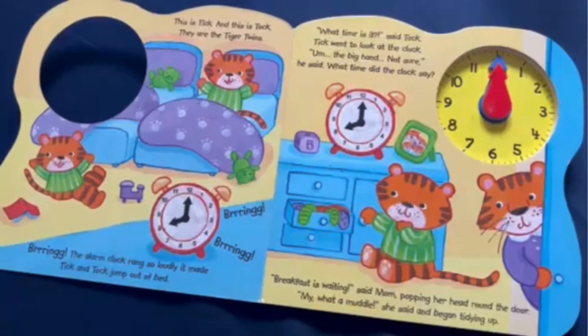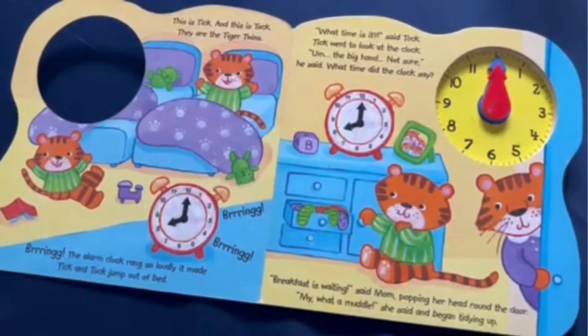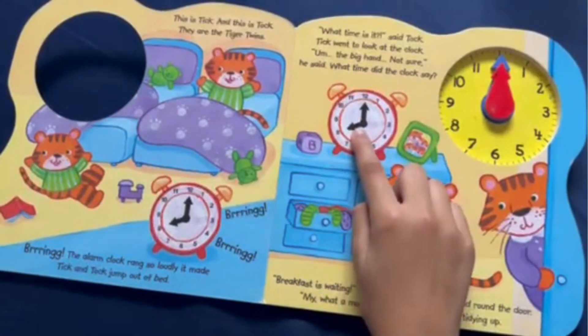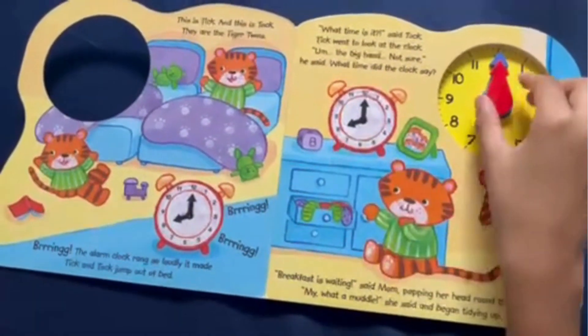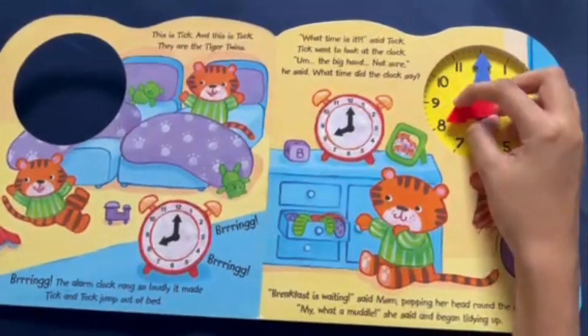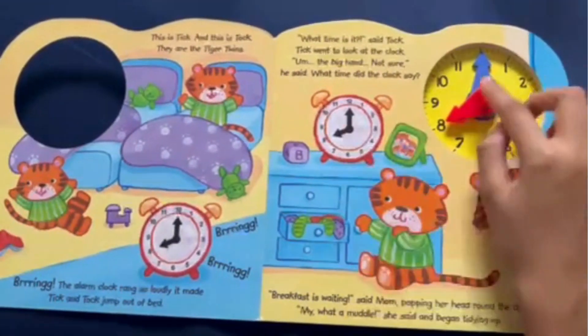What time did the clock say? We can see the smaller hand, which is the hour hand, is pointing at 8. And the big hand is pointing at 12.